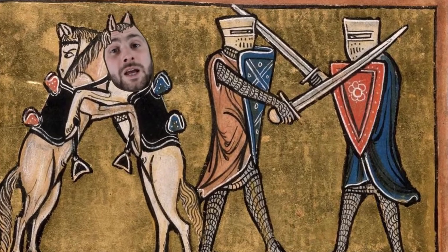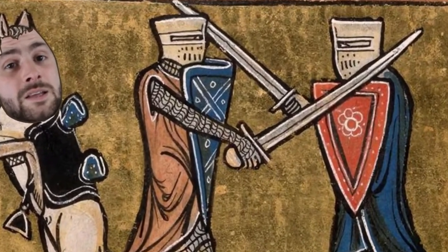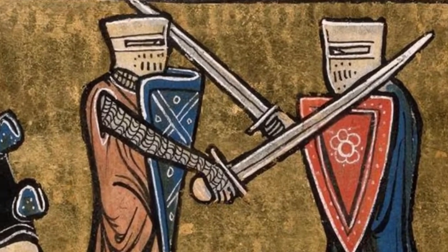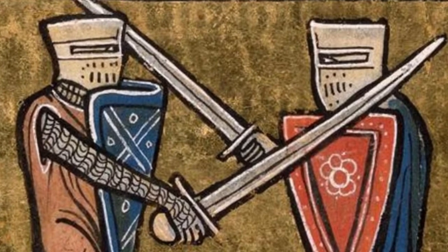During the early Middle Ages, mail armour provided great protection without restricting the wearer's mobility. Its thousands and thousands of individual links allowed it to move like fabric and also resist against cuts and slashes.